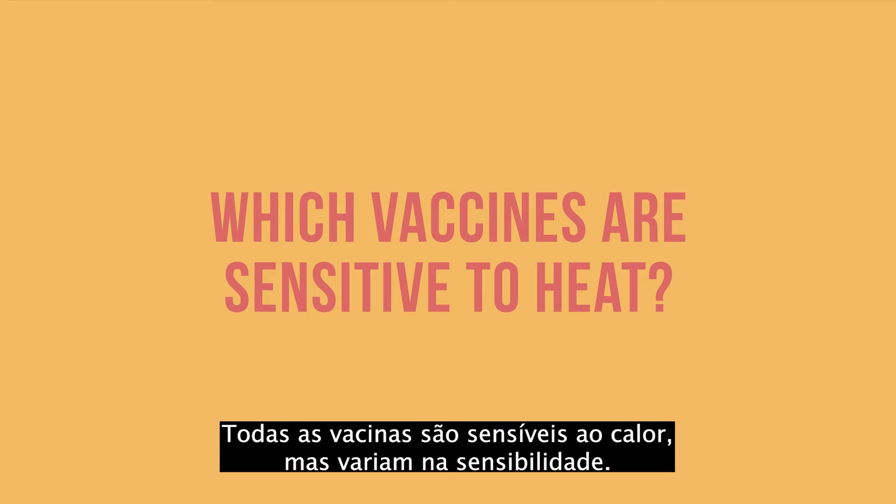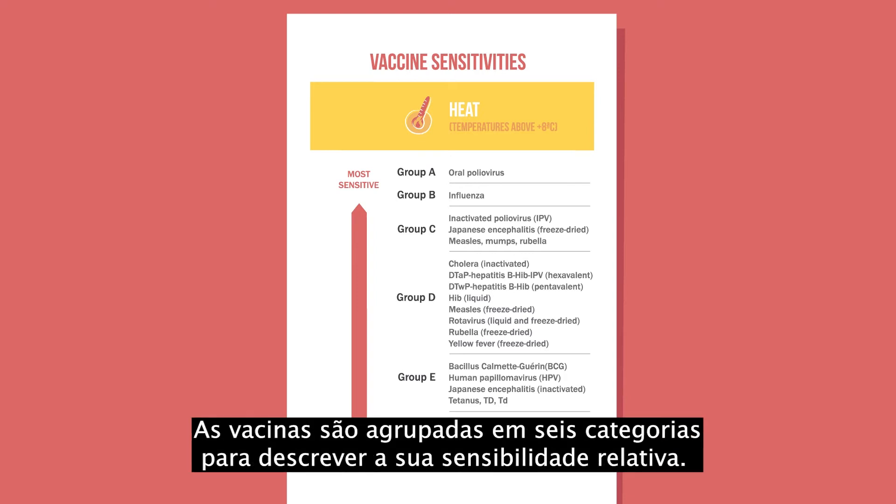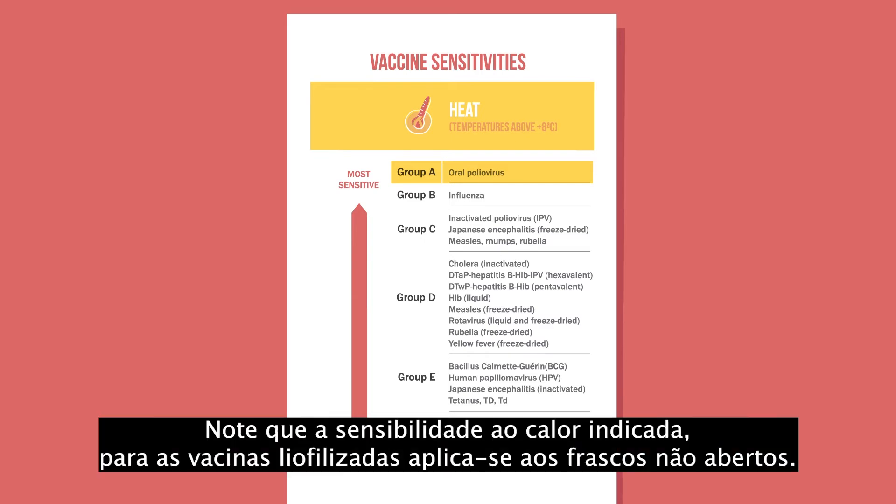All vaccines are sensitive to heat, but they vary in sensitivity. Vaccines are grouped into 6 categories to describe their relative sensitivity. Those in group A are most sensitive to heat. Note that the heat sensitivity shown for freeze-dried vaccines applies to unopened vials.